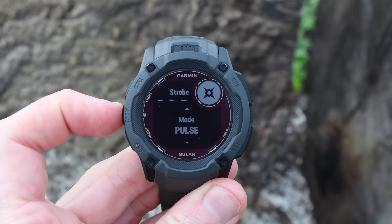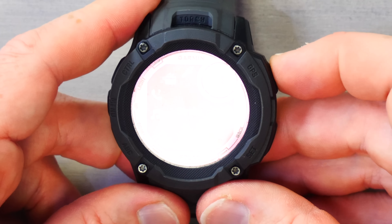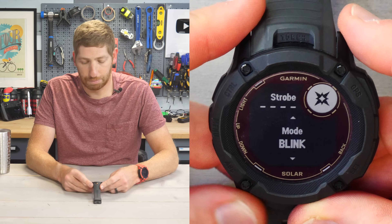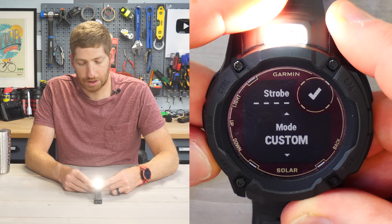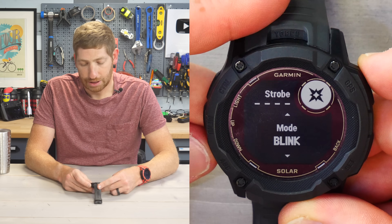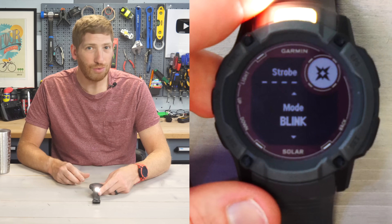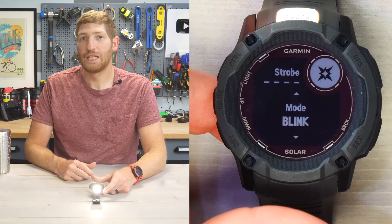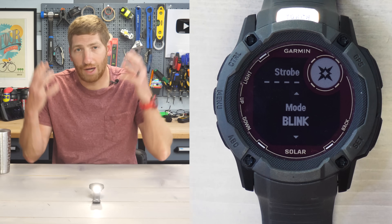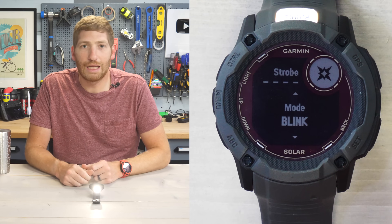In addition there is a Strobe Mode. In the Controls menu you'll see Strobe with different settings: Blink, Custom, Blitz, Beacon, and Pulse. In Running Mode you can also have the strobe timed to your running cadence, so other people can see you if you're running on the side of a road at night.